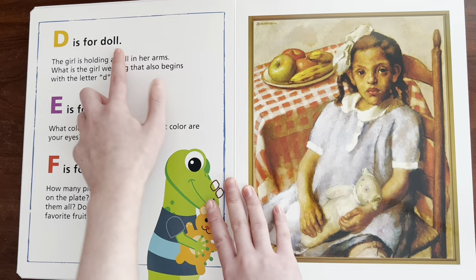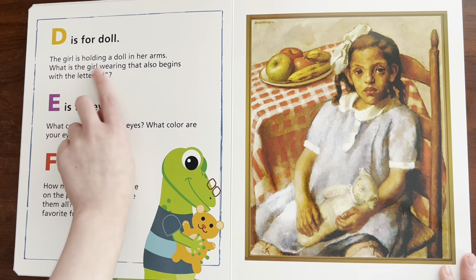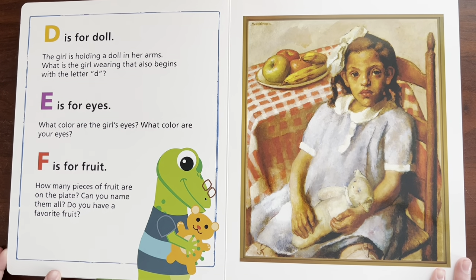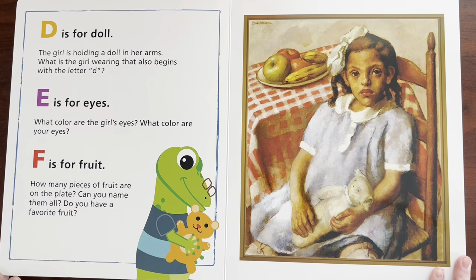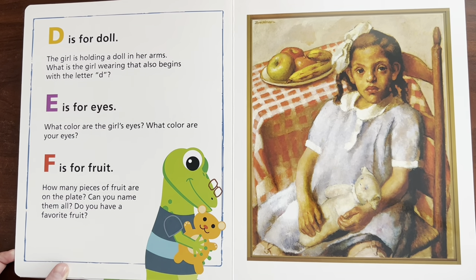D is for — Doll. The girl is holding a doll in her arms. What is the girl wearing that also begins with the letter D? I think she's wearing a dress. Can you say dress? Dress.